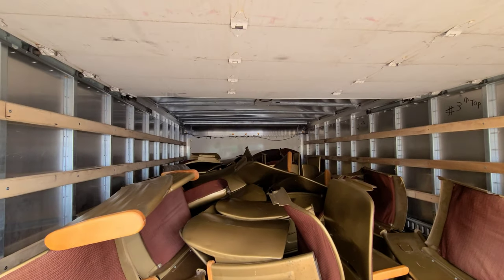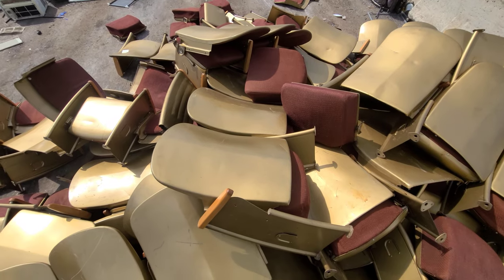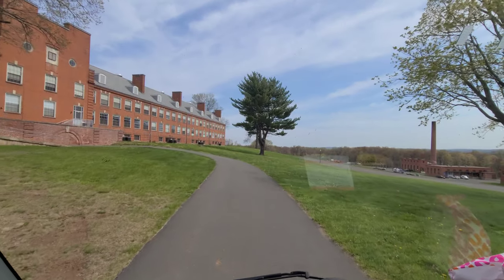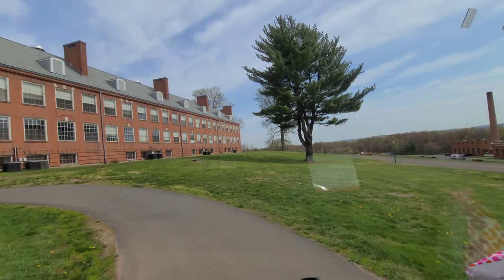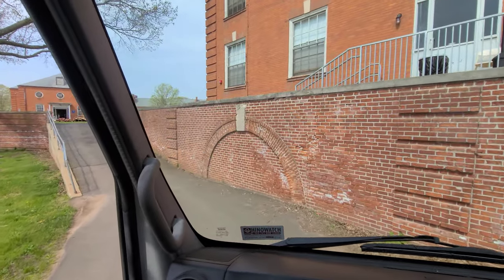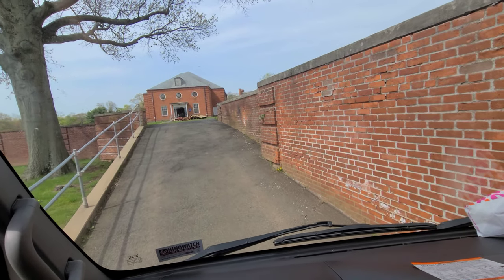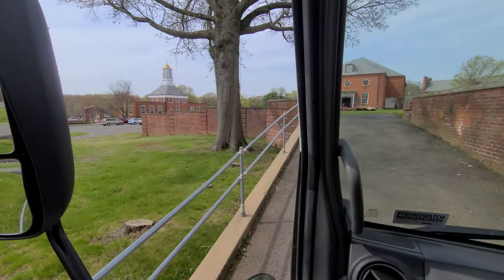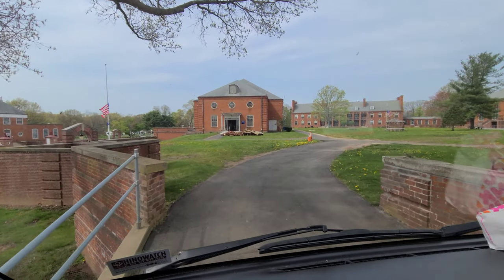Another load of chairs guys, this is trip number two. There it is guys, that's about a hundred chairs. Headed back to get some more chairs — up this narrow narrow little alley, they don't give you a lot of room. There's another pile of chairs already outside, coming here to pick them up.